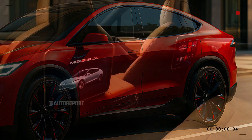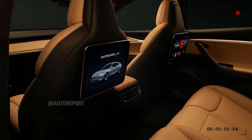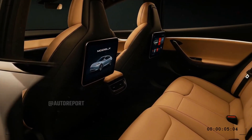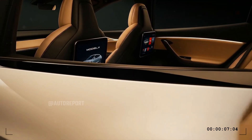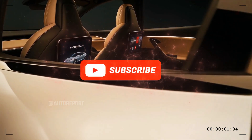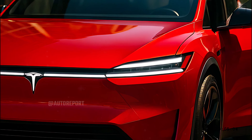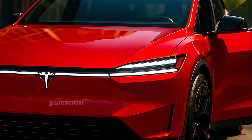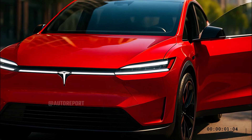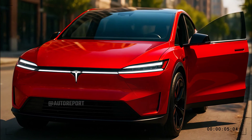If you're as excited about the future as we are, share your thoughts in the comments below. Would you make the switch to the new Model X? What excites you most about Tesla's latest innovation? Be sure to hit that like button, subscribe for more in-depth automotive reviews, and share this video with fellow car fans. There's so much more coming as we explore the future of mobility, so stay tuned. Until next time, drive safe, stay curious, and keep chasing innovation.